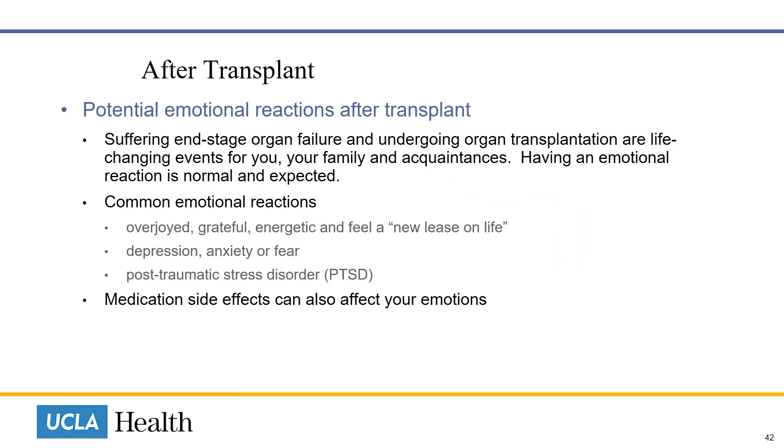It is very common to have very emotional reactions after transplant. Suffering end-stage organ failure and undergoing organ transplantation are life-changing events for you, your family, and your acquaintances. Having an emotional reaction is normal and expected. You may feel overjoyed, grateful, energetic, and like you have a new lease on life. Conversely, you may experience depression, anxiety, fear, or post-traumatic stress disorder. The side effects from medication can also affect your emotions.